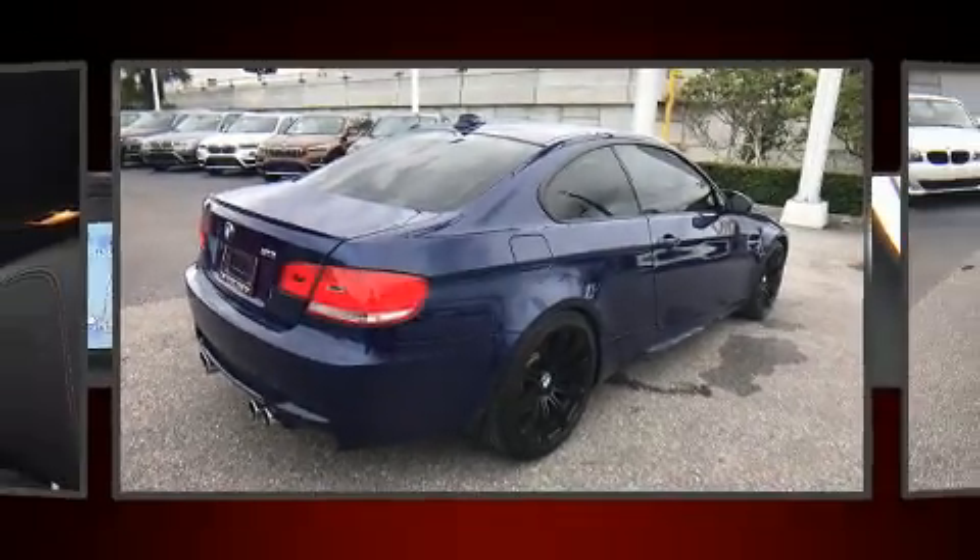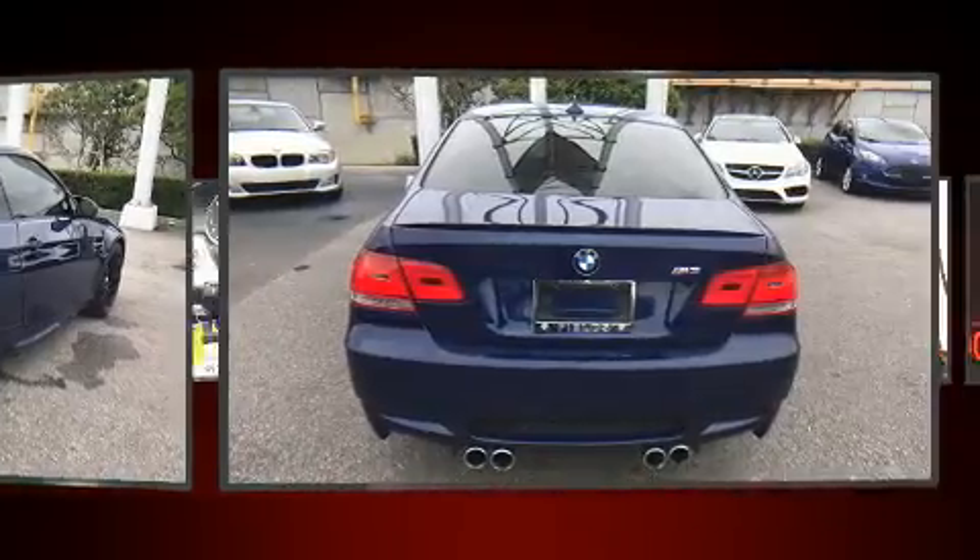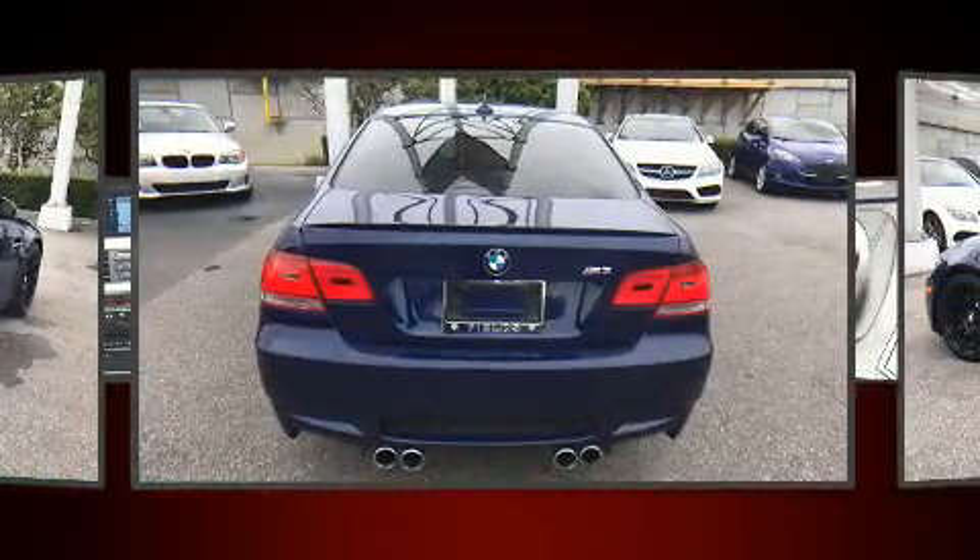Climb inside the 2009 BMW M3. This two-door, four-passenger coupe has just over 80,000 miles.